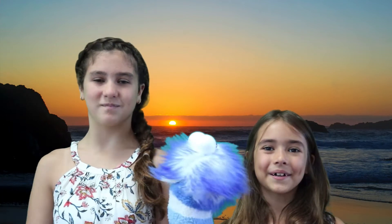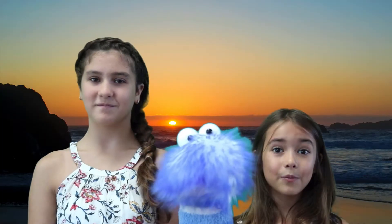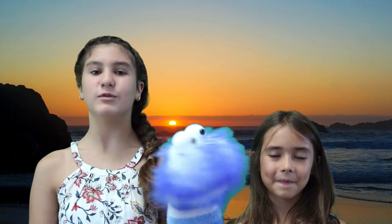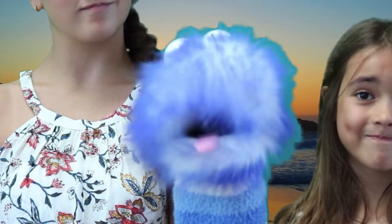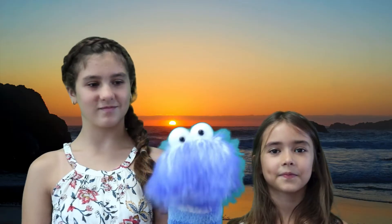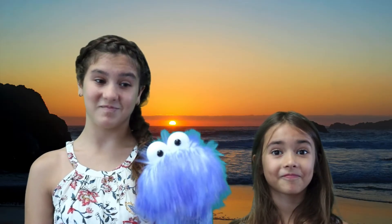Hey everybody, welcome to Hey Guess What. A couple of weeks ago, we went on vacation. And we went to the beach. And we made a new friend. But it's not who you think it is. In fact, it's somebody really cool. Want to meet him? Let's go!